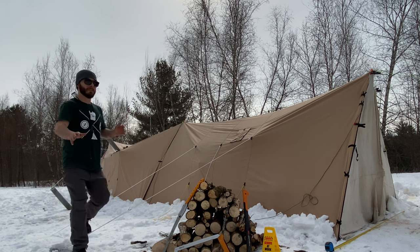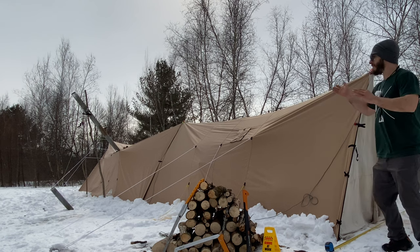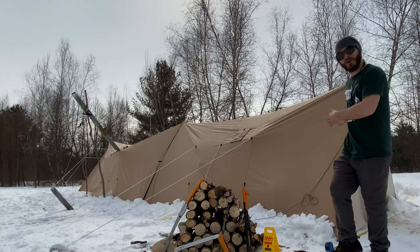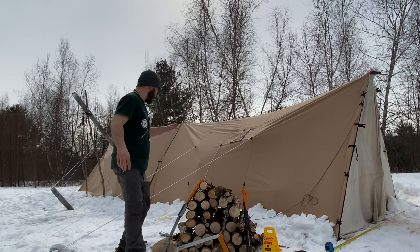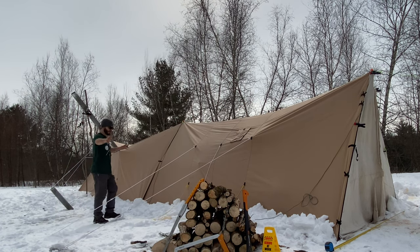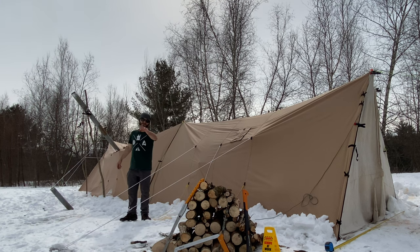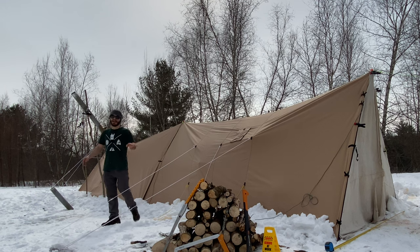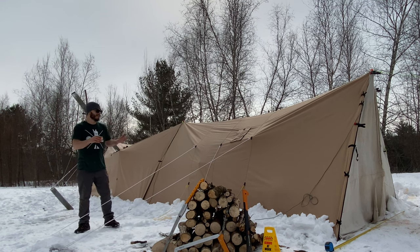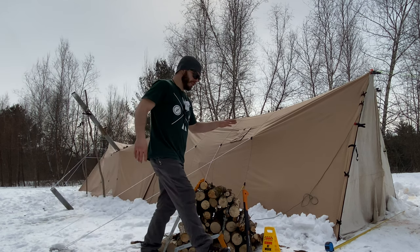We set it up yesterday. It took us about an hour to set it up, but it wasn't bad. We have the ends covered too, so we have a doorway on this end. We have a massive stove in there that kept us warm last night. It's me, Jay, and Billy. We showed up last night. We set this up and enjoyed ourselves. We had some beers, played games, had a good time. It's Billy's birthday week so we went camping for Billy's birthday.